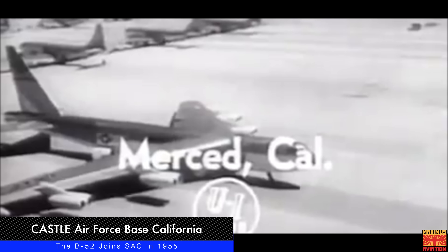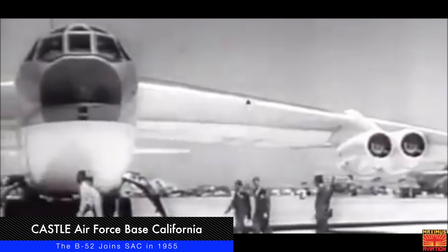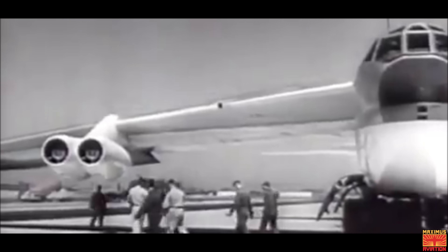At Castle Air Force Base, California, the B-52 — America's biggest and newest jet bomber — goes into squadron service with the Strategic Air Command. A wingspan of 185 feet, length of over 150 feet, and intercontinental range over 6,000 miles.